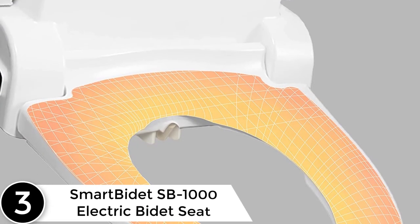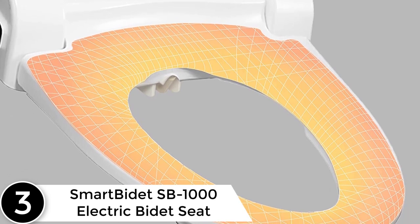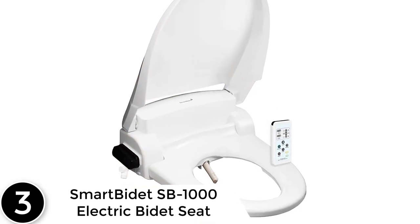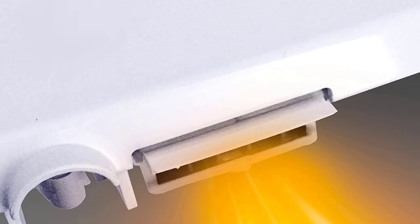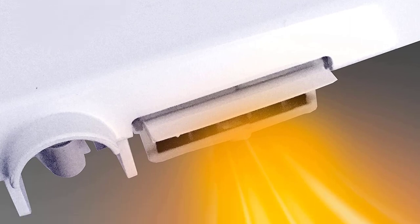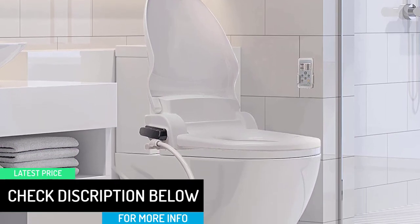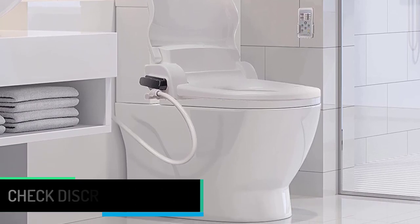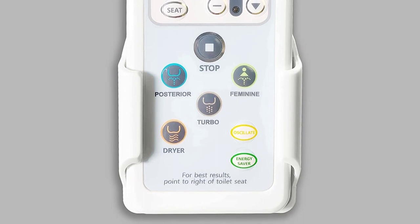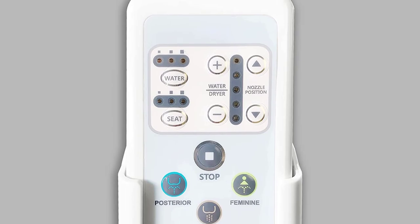At number 3, the Smart Bidet SB1000 Electric Bidet Seat for Elongated Toilets. This smart bidet with remote is easy to install and offers hygiene, comfort, and convenience. It is easy to use and friendly to the environment, with a stylish design and multi-function control panel. Features include posterior wash, feminine wash, oscillating wash, warm air dryer, adjustable water pressure, hygienic filtered water, heated water, heated seat, safety on/off sensor, self-cleaning nozzle, quick release seat for easy cleaning, energy saving mode, and soft close lid and seat.